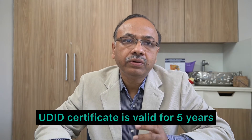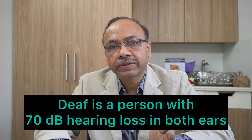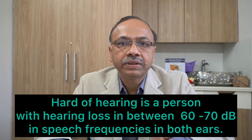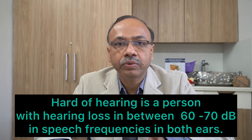This certificate is valid for 5 years and you need to apply for renewal after every 5 years on the same portal. Your rights are covered under the Disability Act 2016, in which a deaf person is described as having 70 decibel hearing loss in speech frequencies in both ears, and hard of hearing means a person having 60 to 70 decibel hearing loss in speech frequencies in both ears.